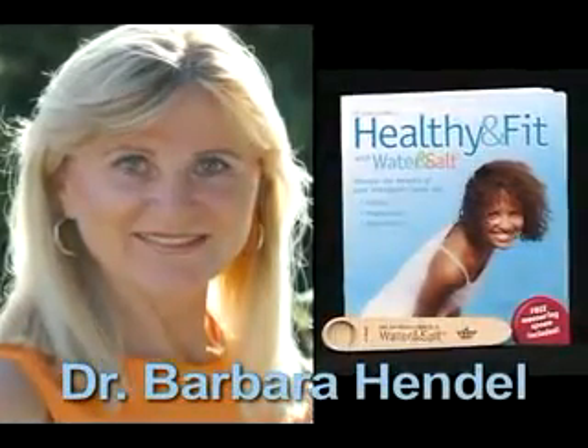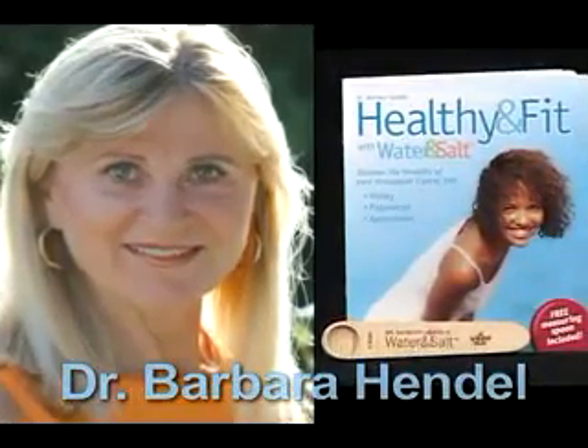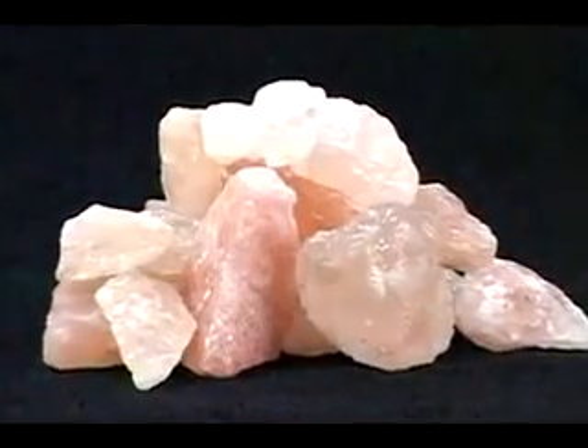Dr. Barbara Hendel, a renowned holistic physician in Germany, is the driving force behind the water and salt movement in Europe. Dr. Hendel educates people about the differences between the common table salt many of us use in our shakers and Himalayan crystal salt.